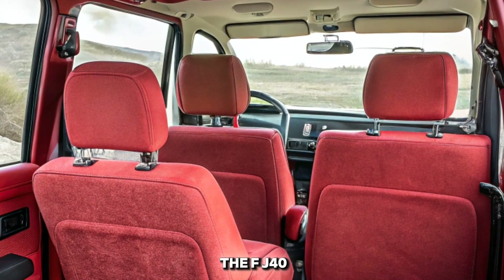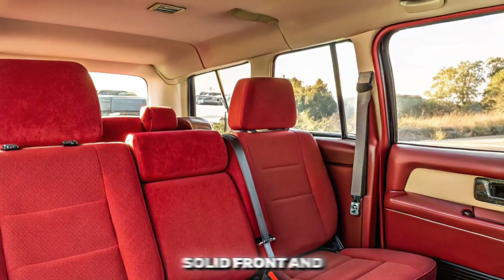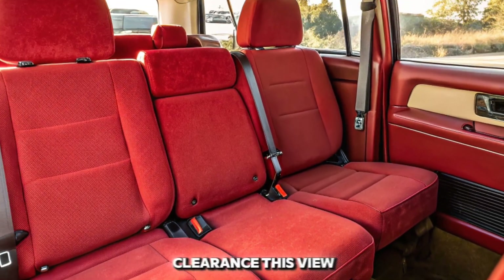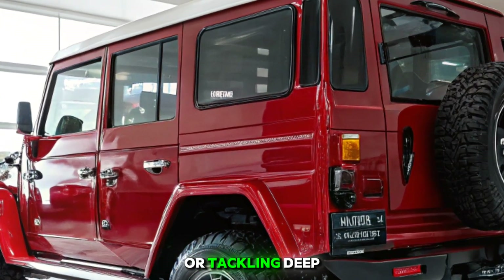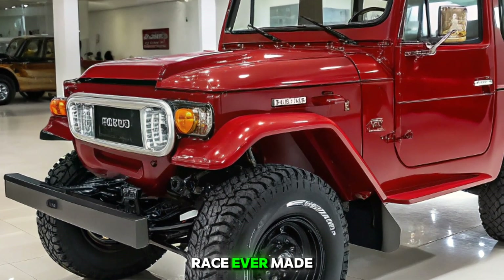What truly sets the FJ40 apart is its legendary off-road performance. Equipped with a solid front and rear axle, part-time four-wheel drive, and impressive ground clearance, this vehicle can conquer almost any terrain. Whether it's crawling over boulders or tackling deep water crossings, it continues to prove why it's one of the most capable 4x4s ever made.